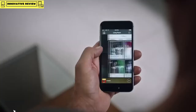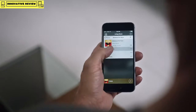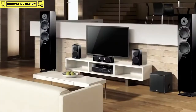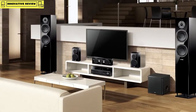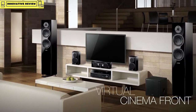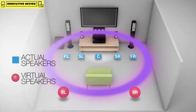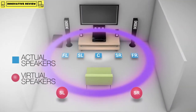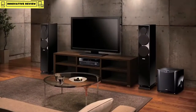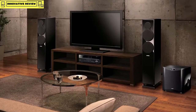MusicCast provides wireless multi-room music playback with control from a simple app on your smartphone or tablet. For those who can't or won't place speakers in the rear of the room, listen to surround sound with all the speakers in the front of the room with Virtual Cinema Front. Simply activate Virtual Cinema Front and enjoy lifelike surround sound.